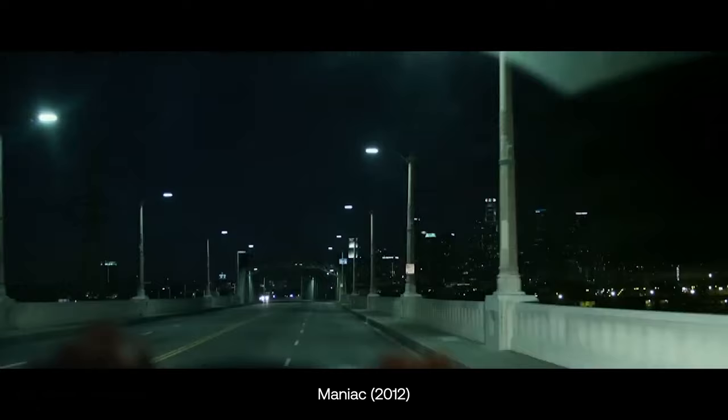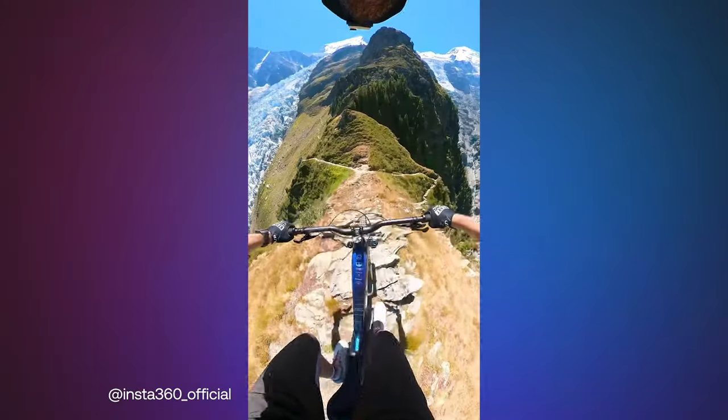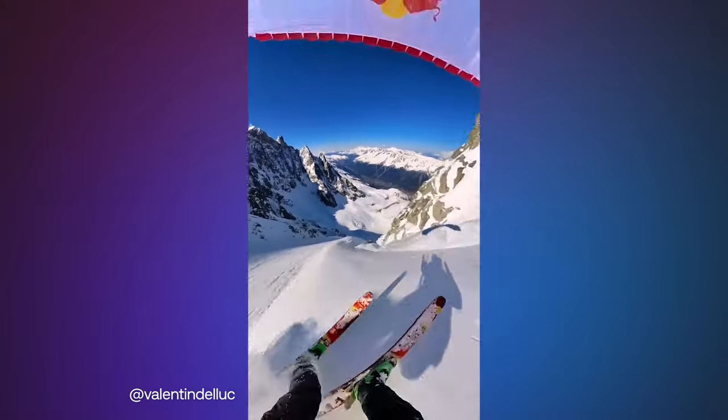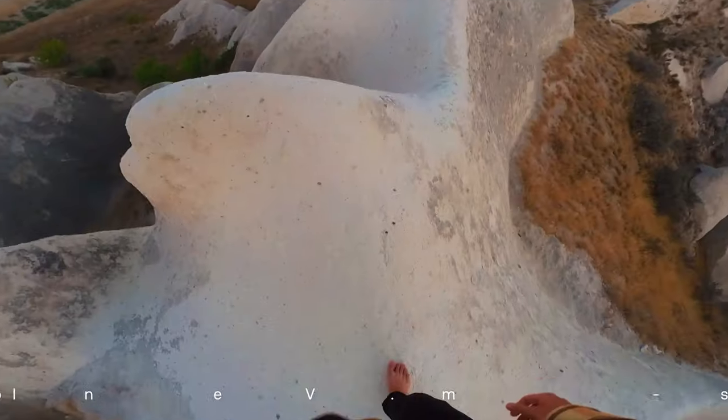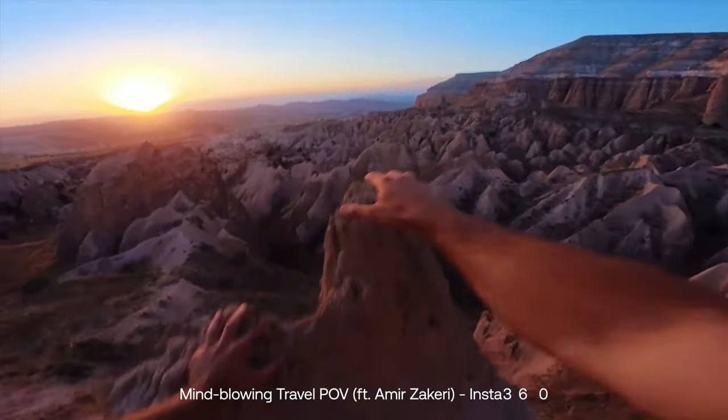Some directors have even been bold enough to shoot entire feature-length films in POV. I've watched so much POV footage of extreme sports and parkour on TikTok and it's been the fastest way for me to get my knees weak and palms sweaty. But it's not just limited to adrenaline junkies and narrative films. It's an amazing way to vlog your activities like hiking or exploring a new city — your viewers can feel right there with you, experiencing the same sights, sounds, and emotions.